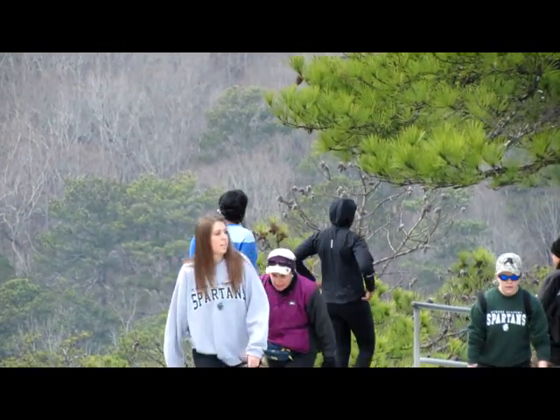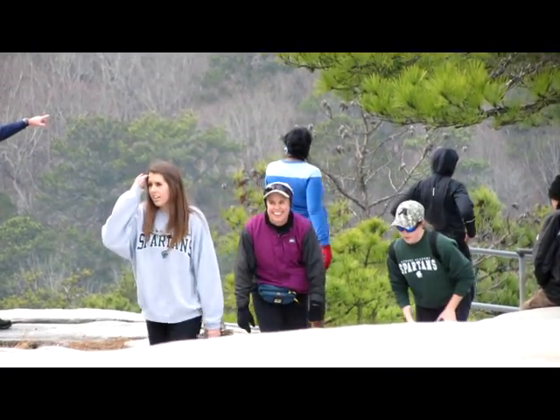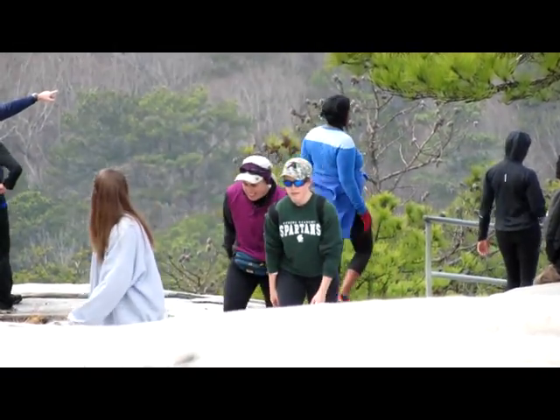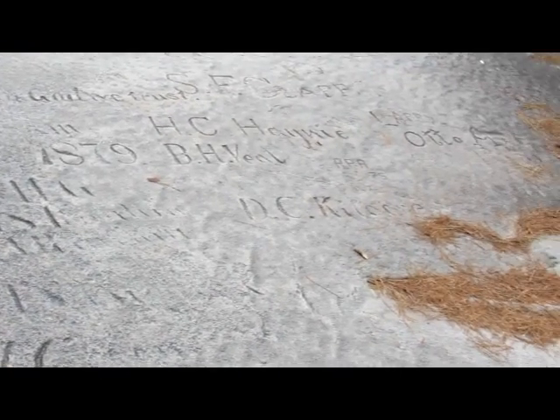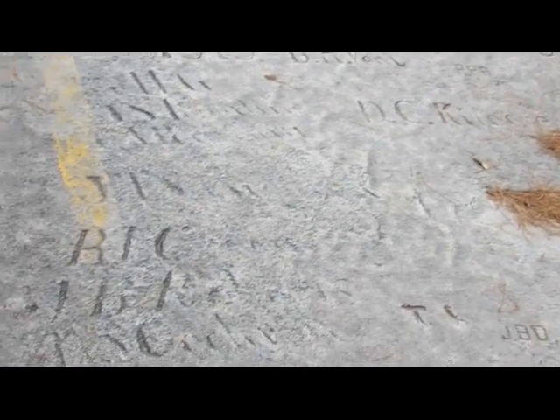If one pays attention to the ground, there are numerous names carved into the rock. Some of these carvings have dates in the 1800s, made by visitors from over 100 years ago.